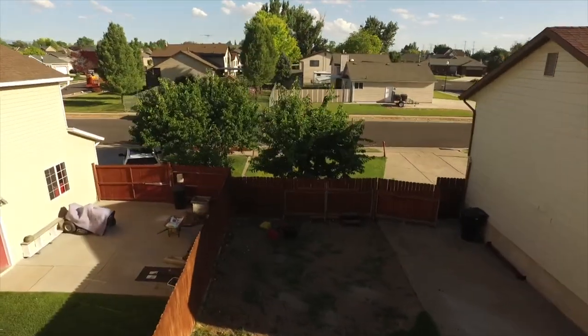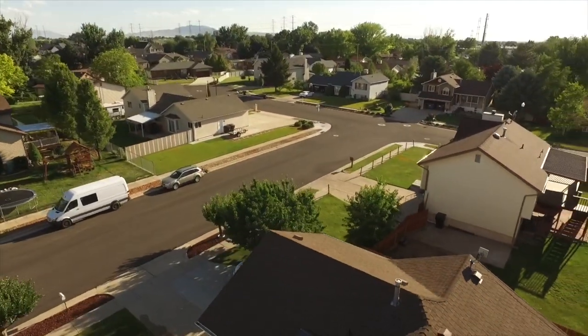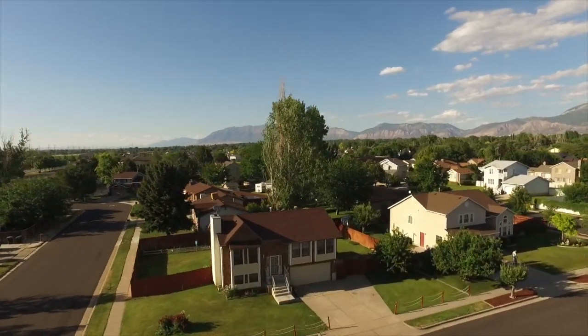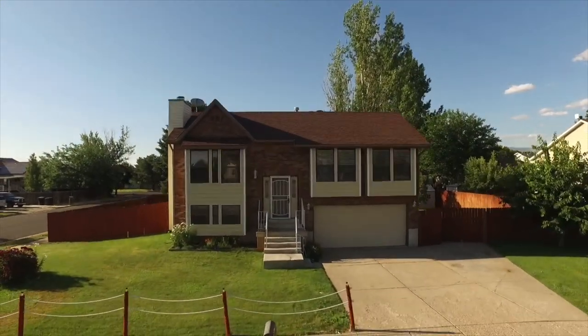We're located close to schools, parks, shopping, and dining, with easy access to Salt Lake City and the airport via I-15. So come on inside and let's take a look at all this home has to offer.